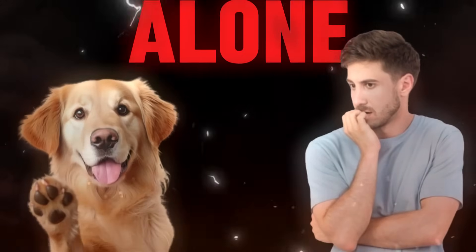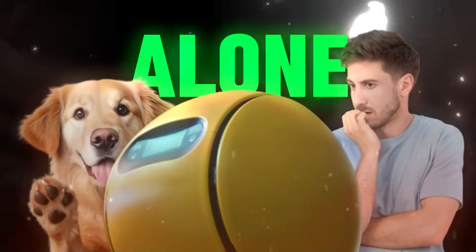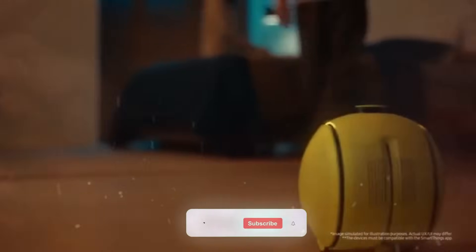Feeling anxious about leaving your pets alone? With Bally, there's no need to worry. Bally has a solution — it sends video updates of your furry friends right to your device, so you can keep an eye on them and feel at ease no matter where you are.